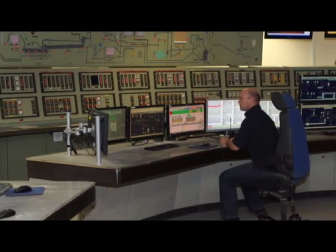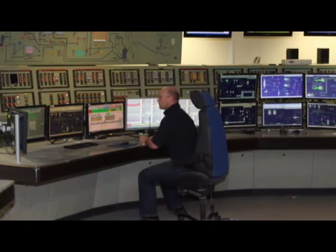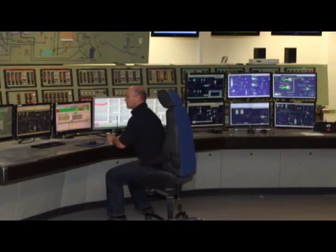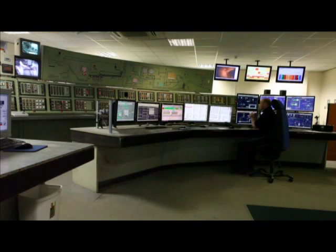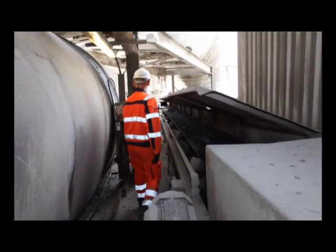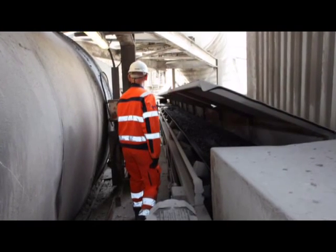The kiln controller is in radio contact with his line operators out on the plant, who may be called upon to resolve problems such as blockages. Before the operator can carry out his task, the equipment must be isolated and locked off.